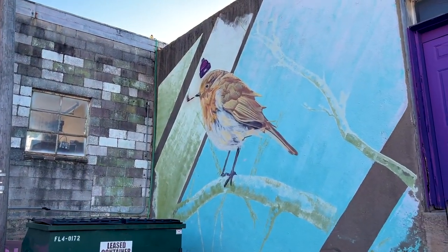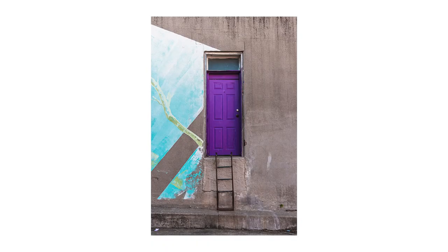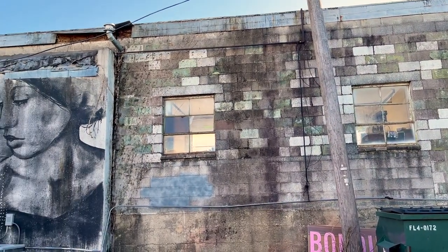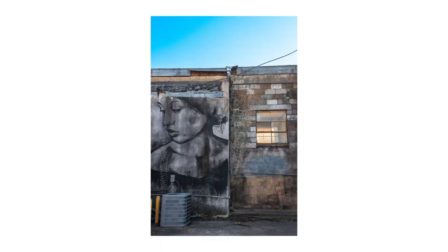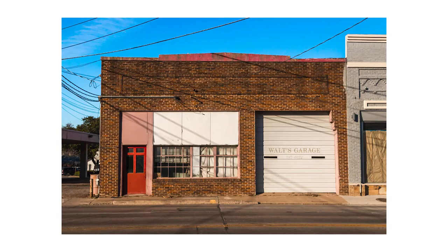Across the street from the purple fire truck was another cool purple thing. I think because a lot of these buildings were built in the early 1900s, even the late 1800s, there are a lot of oddities around Denton Square, which is why it's so fun to shoot there.